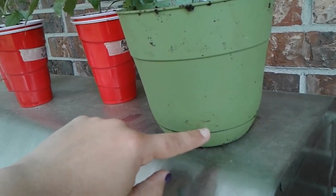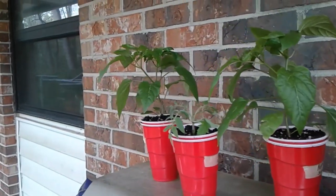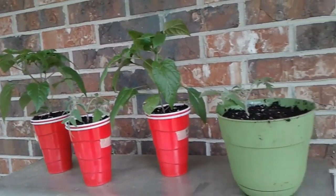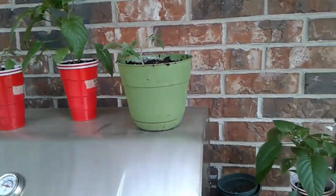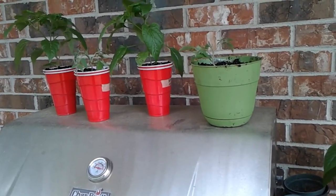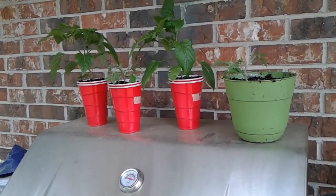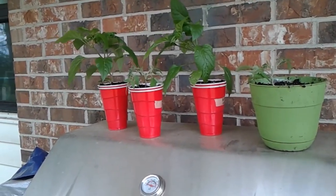So I buried about that much of the stem. The root system is in the very bottom now instead of in the middle where it was. I'm pretty happy with these. They're out here where they're out of the direct sunlight and a little bit protected with the overhang, so if it starts raining or getting really windy, they'll be okay. Hopefully they won't break. The wind is what's getting them — it's not the weather, not the temperature. It's the wind.